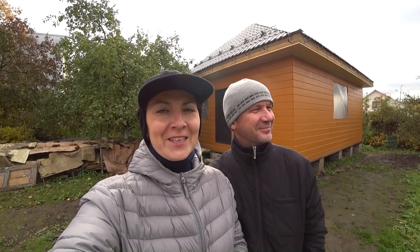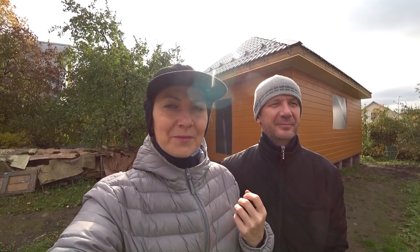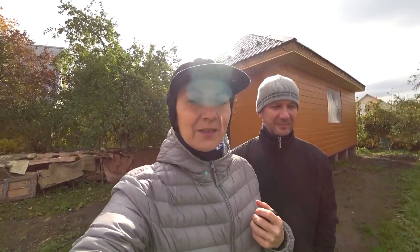Hello guys and welcome to a Different Russia channel. We think that it is the final episode of autumn 2019 from our dacha. We will show you the progress that we have done during the season of spring, summer, and autumn 2019. Then winter comes, so we will stop working here and continue in spring 2020.